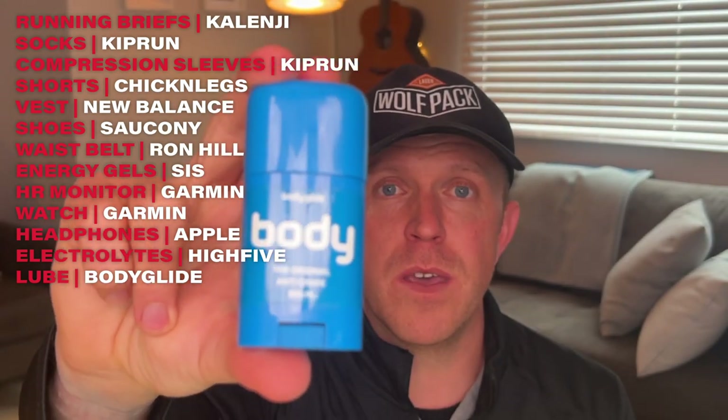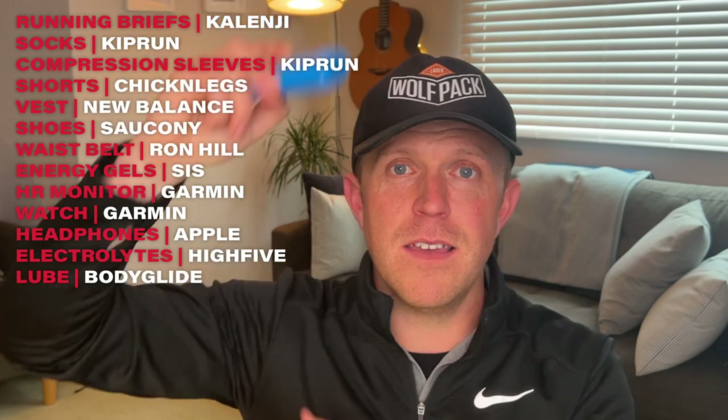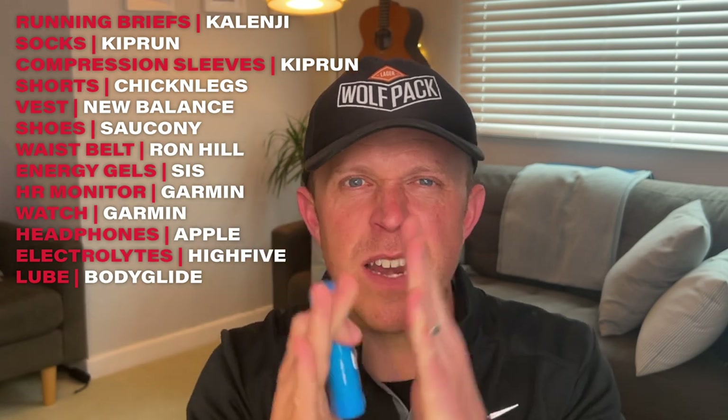Another thing that is going to be absolutely essential is Body Glide. I'll be applying that in key areas — I do not want any nasty chafing. This is absolutely fantastic at making sure everything stays nice and smooth.